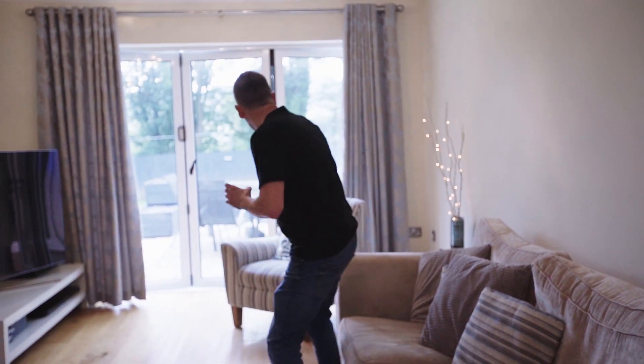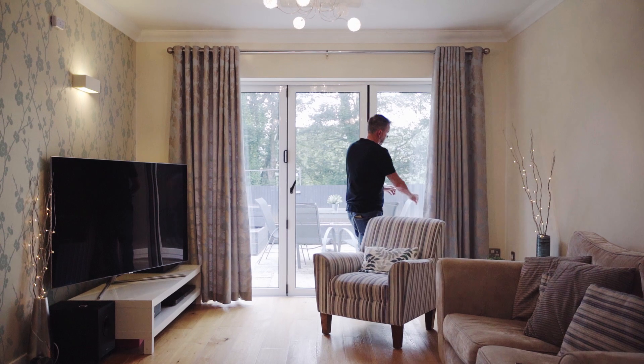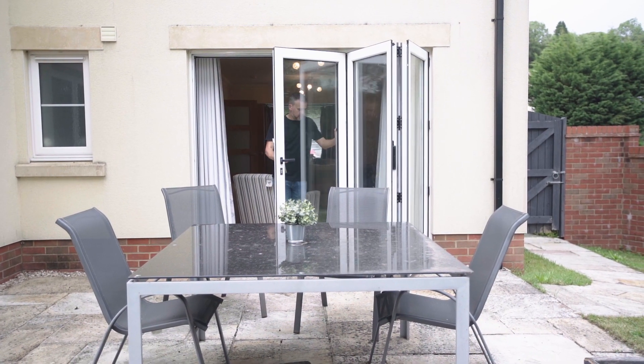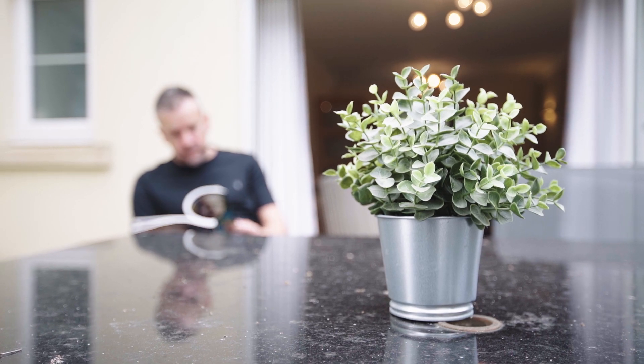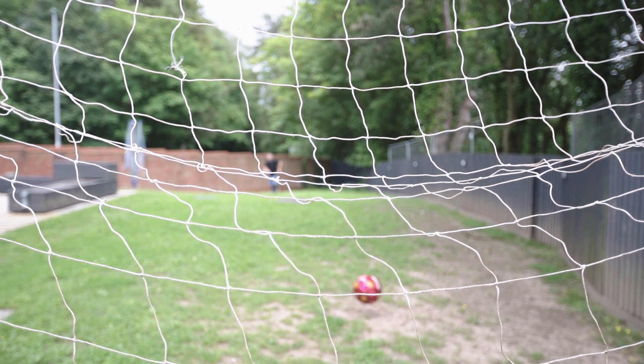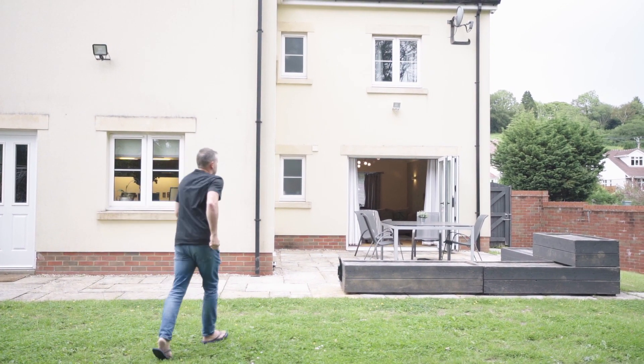The lounge on the ground floor overlooks the garden and has fabulous bifold doors which you can open out onto the garden. The garden is really big and gets lots of sunlight throughout the whole day. Just on a summer's day, perfect — you've got the trees blowing in the wind and plenty of grass to play football on.